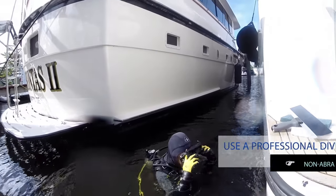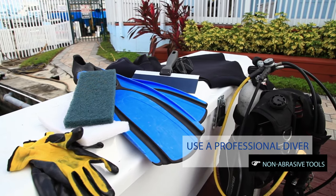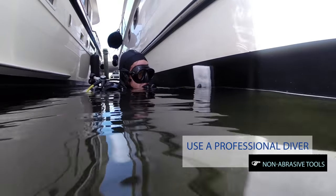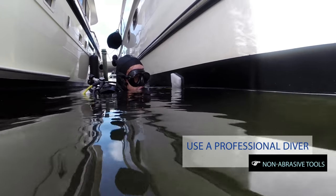Bottom cleaning is a vital part of a routine preventative maintenance program. It is important to use a professional diver that is equipped with the proper tools and materials. Non-abrasive methods should be used to avoid damage to your hull's paint surface.